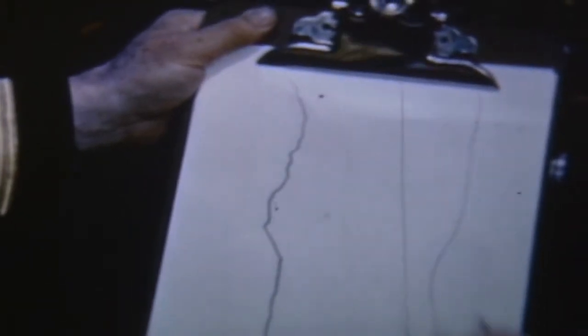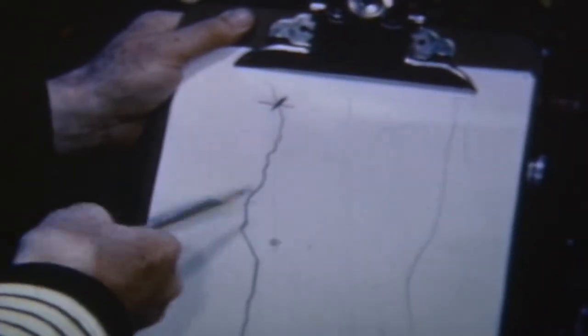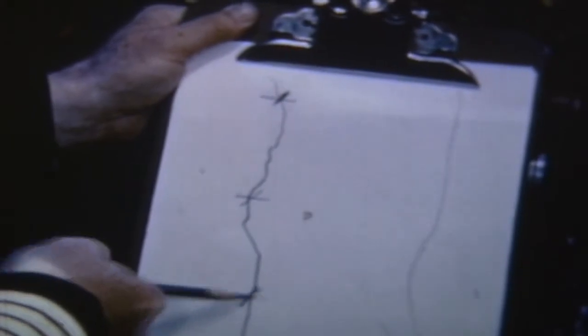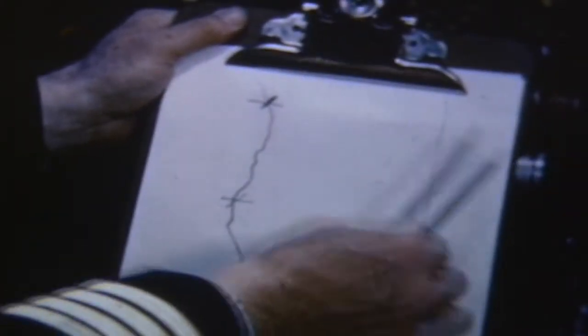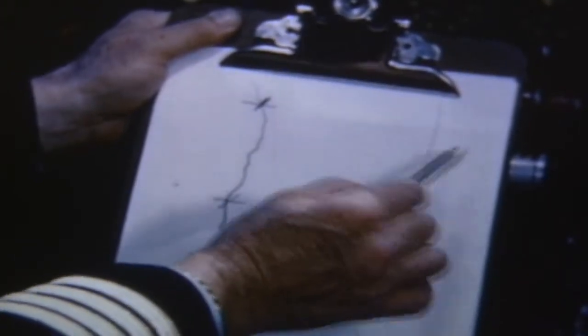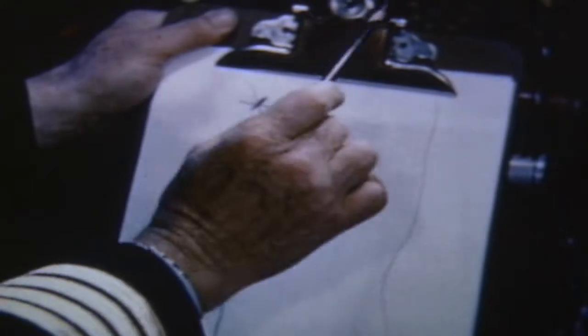We're flying along out here somewhere. We've got an omni-radio station here in Atlantic City, we've got another one here at Norfolk, and we've got another one down here at Myrtle Beach. So we tune in this station here, and on our little dial window I showed you a minute ago, it says that we bear from that station 300 degrees.